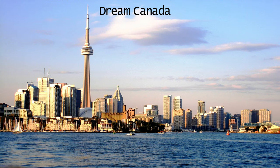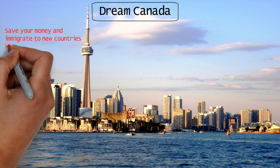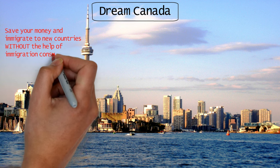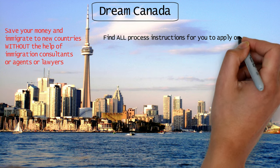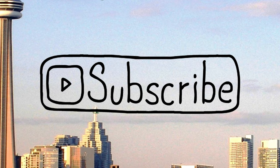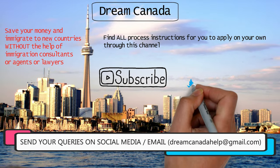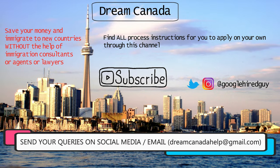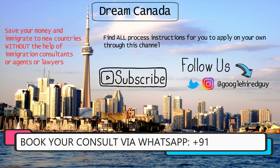This is Jason from Dream Canada. If you're new to the channel, I show people how to save their money and immigrate to new countries through my videos without the help of any immigration consultants, agents, or lawyers. You can find all the process instructions to apply on your own through this channel. Subscribe now because all the information provided here is completely free, and I answer all your queries in the comments section and on my social handles on Instagram and Twitter. You can also get in touch with us directly via WhatsApp on the number shared on the screen.